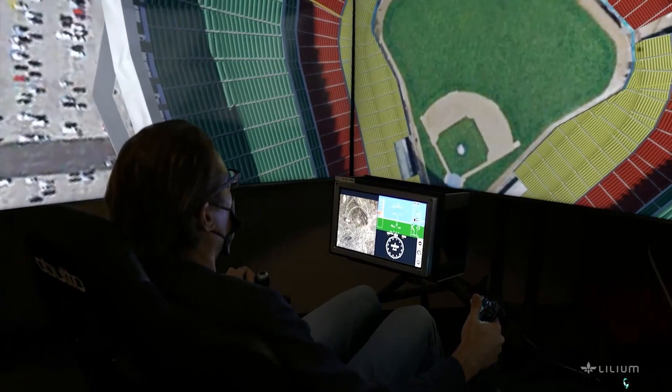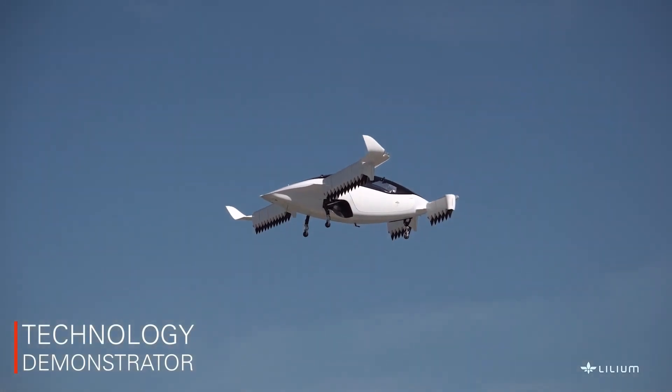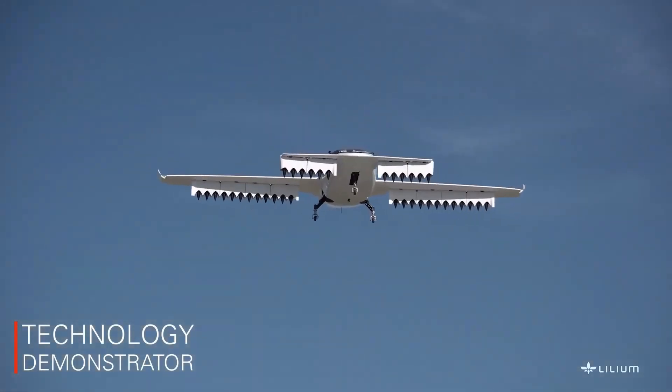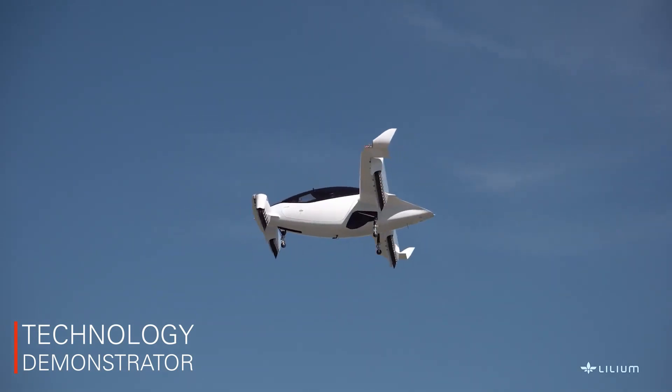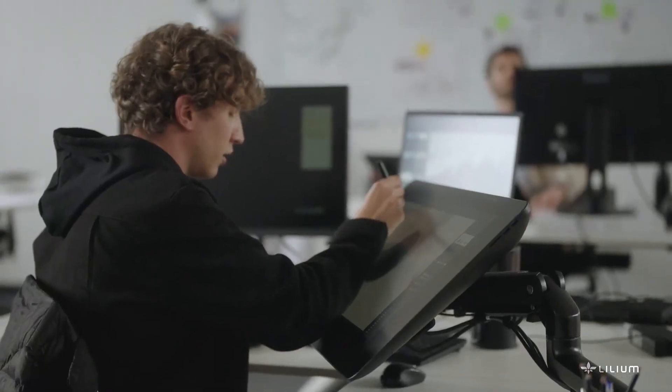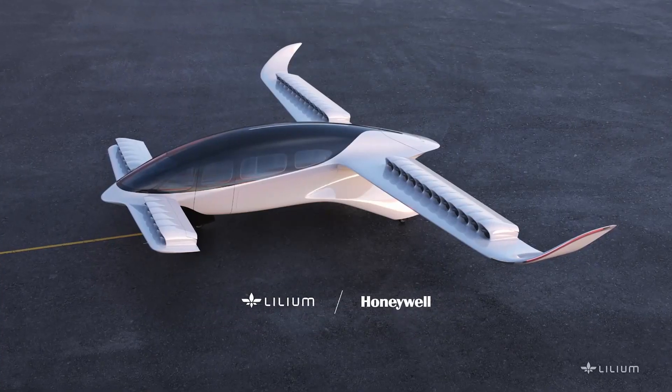By having these systems working together and designed as a system, we're going to reduce the certification schedule risk and cost. We're excited to work with Lilium for several reasons. First, the vehicle design brings inherent redundancy to the system, which will enable safety and simplify certification efforts. Second, the Lilium team has a great deal of experience — they are industry experts from all across aerospace, innovative and agile. I think we're going to learn a lot from working with Lilium in this partnership.